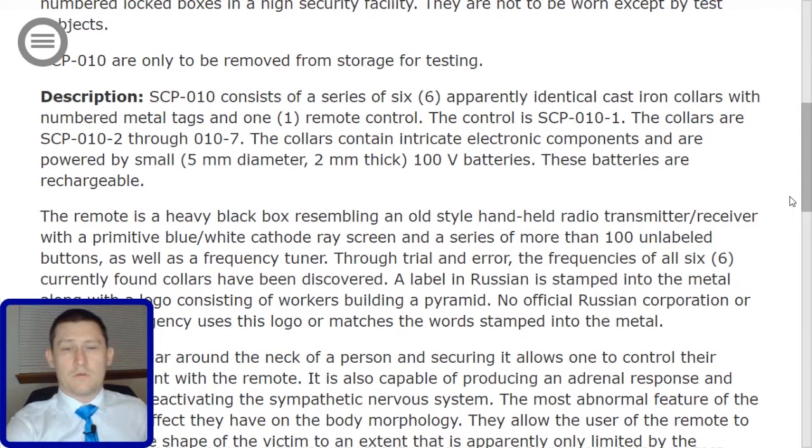The collars are SCP-010-2 through -7. The collars contain intricate electronic components and are powered by small, 5mm diameter, 2mm thick, 100V batteries.